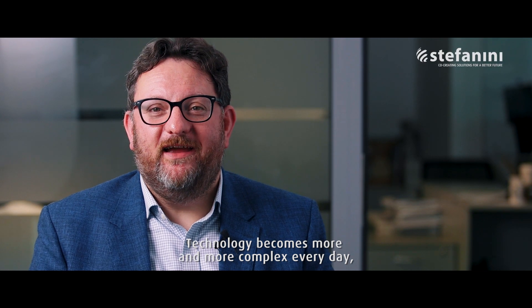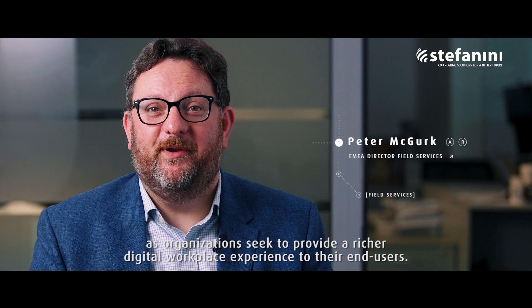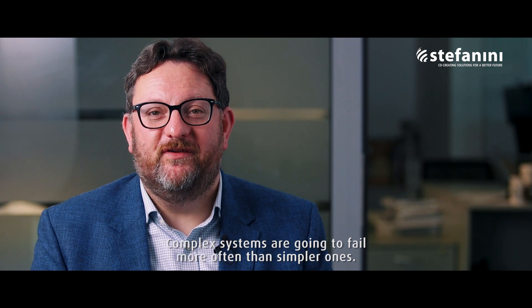Technology becomes more and more complex every day as organisations seek to provide a richer digital workplace experience to their end-users. That technological complexity carries risk — complex systems are going to fail more often than simpler ones.